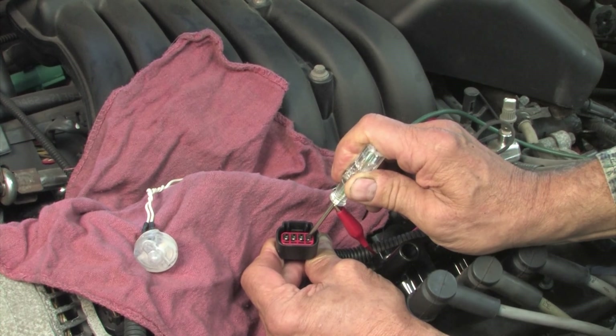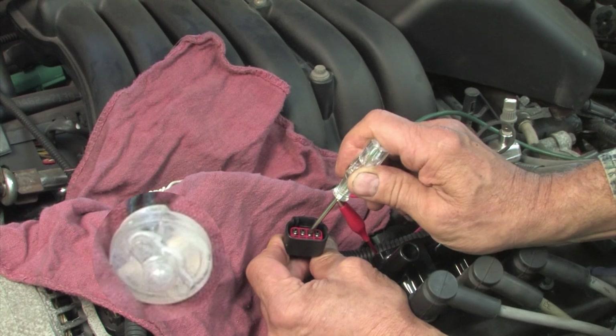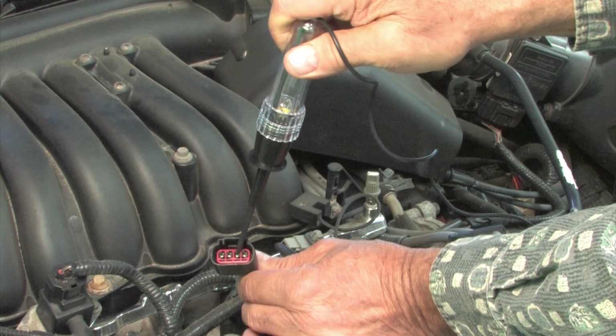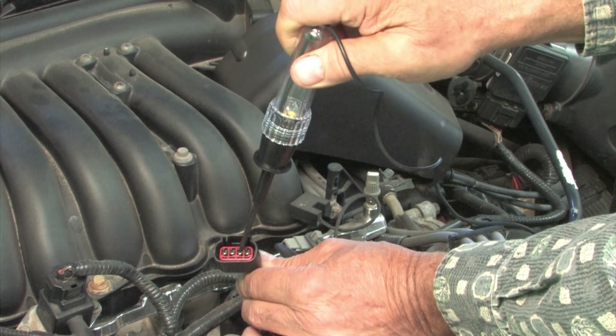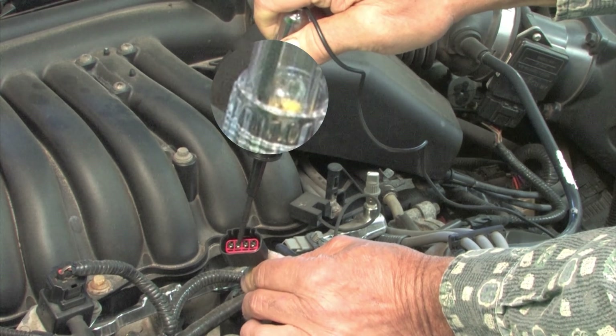Alternative tools to the power probe are a NOID light with a couple of jump wires, or a test light. We found the least expensive test light worked the best — higher priced test lights will usually use a higher wattage bulb, and the current used to power the primary winding is not enough to light the bulb.